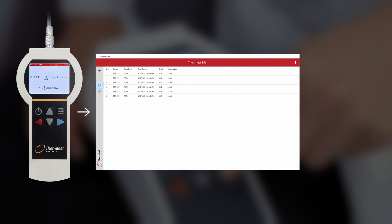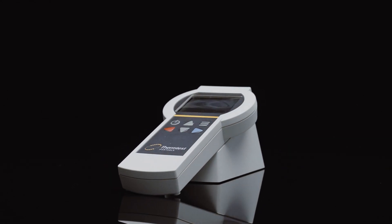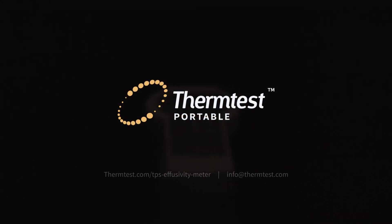Results are stored internally in table format and can then be exported to a computer with the included Windows Utility Program. Contact ThermTest today for more information regarding the TPS Effusivity Meter.